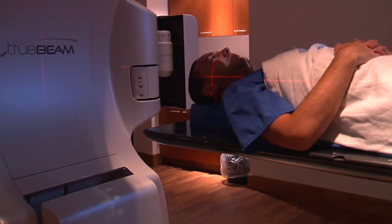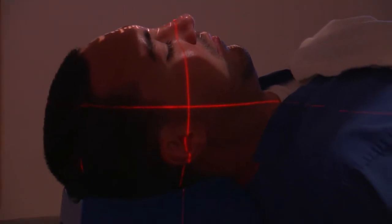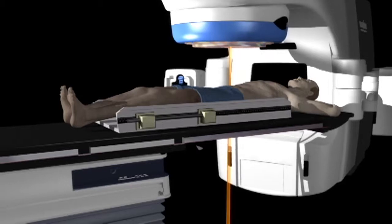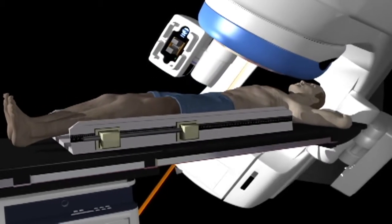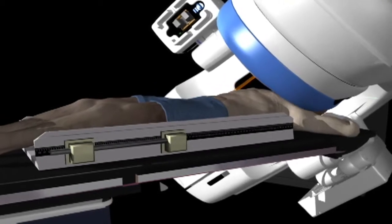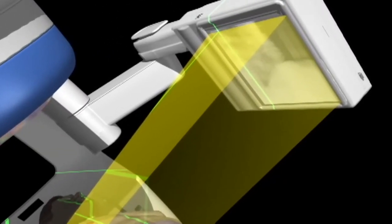Radiation therapy can be particularly effective for treating early stage lung cancer. Stage 1 lung cancer involves small nodules in the lung that are typically somewhere between one or two centimeters in size. And we know that if we can get a big dose of radiation to these spots, we have a much better chance of controlling them.